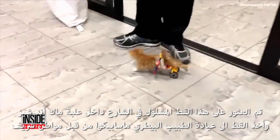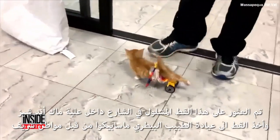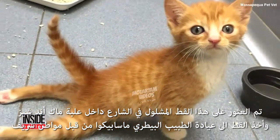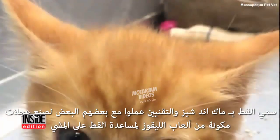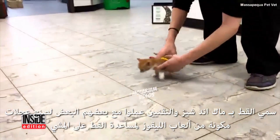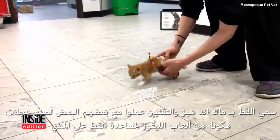This abandoned, paralyzed kitten was brought into the Massapequa Pet Vet by a Good Samaritan in a macaroni and cheese box after he was found on the street. They aptly named him Macaroni and Cheese, and technicians worked together to create a set of wheels made out of Legos to help the kitten get around.